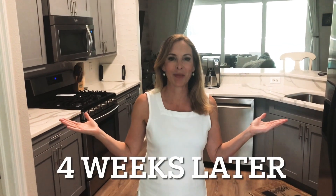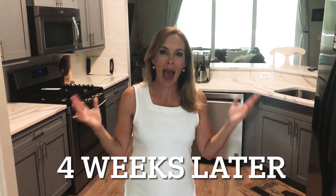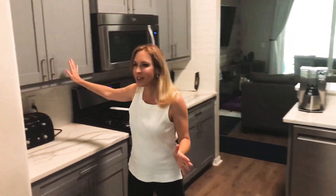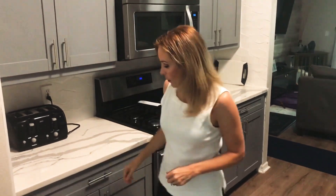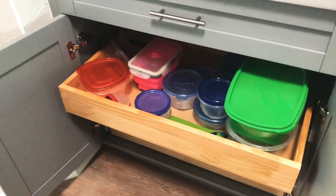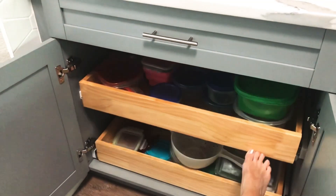Here it is — the finished product, and we are really happy with it. The cabinets we got cost about $3,500. They're not the heaviest, but they're exactly the size that we want, and I love the look. We've got the pull-outs on the bottom, which we love. We've got a whole lot more space now.